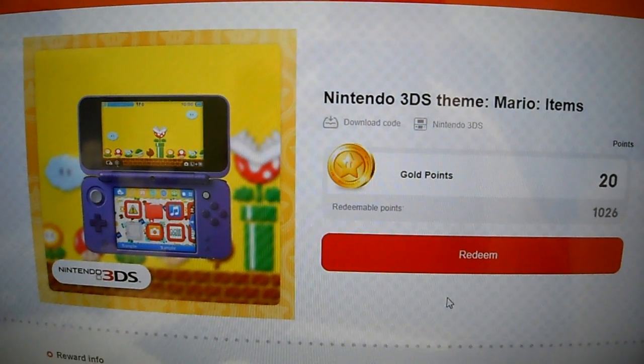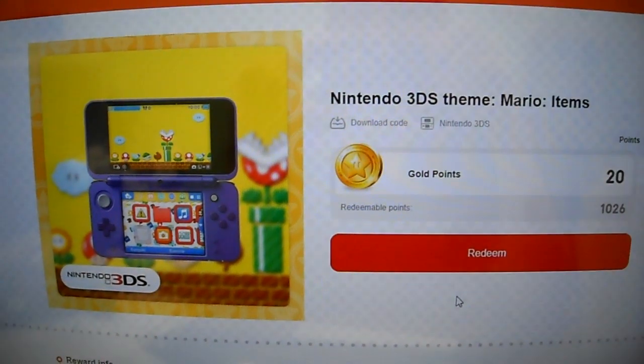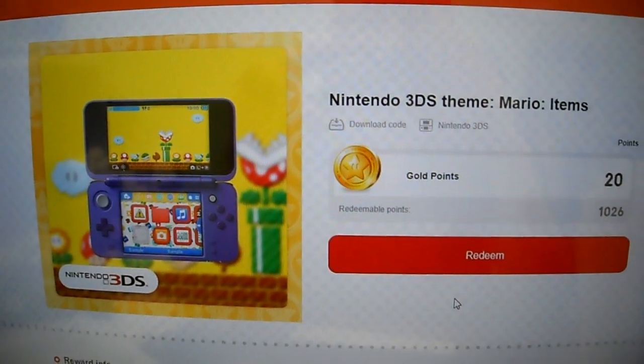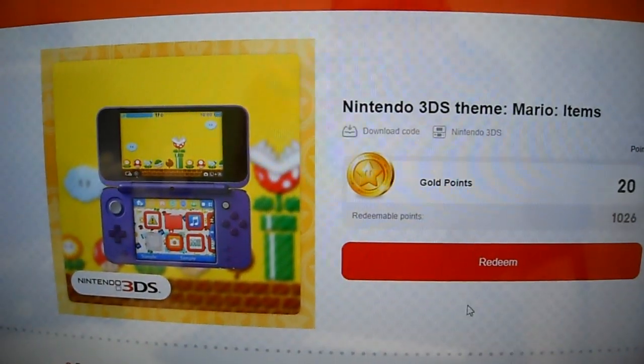You want to subscribe to my channel, hit the notification button, thumbs up the video, then you'll get more giveaways. And very easy, you take the code, you put it in Nintendo eShop and you redeem it through there.